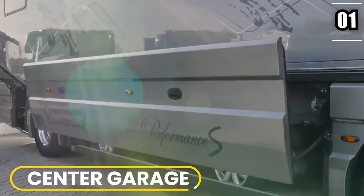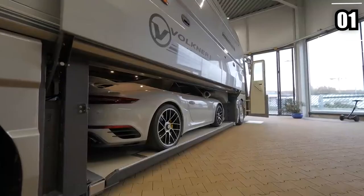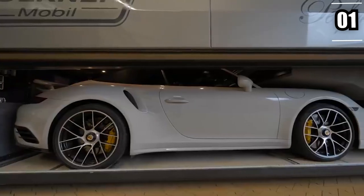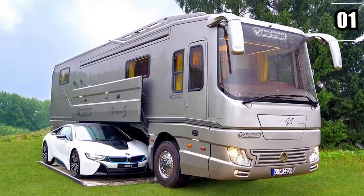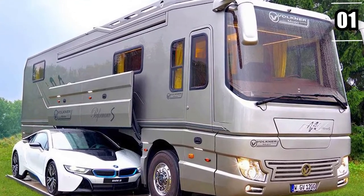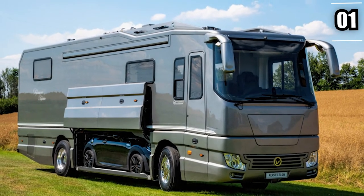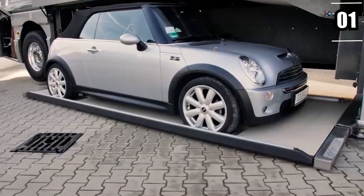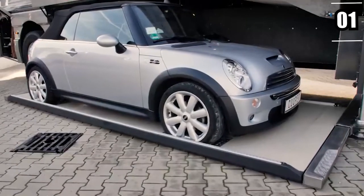A unique aspect about this vehicle is a garage located in the center. There's enough space to park a supercar, a few motorcycles, and even bicycles, so there are lots of options for people who want to go out touring the terrains. The garage consists of a center steel plate that slides out of the car's base. Through hydraulics, the RV goes up and the flooring comes out, so the car can be taken out or put inside. Once the process is done, the plate slides back and the door closes.